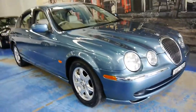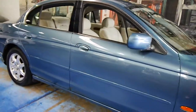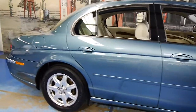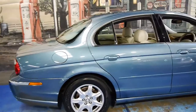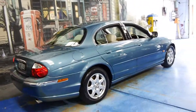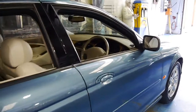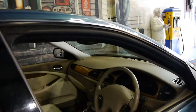This 1999 Jaguar X-Type is absolutely stunning. It's this beautiful Petrol Blue with cream leather interior. It's got the 3 litre V6 and it's in very good condition — you just wouldn't expect this car to be 17 years old.